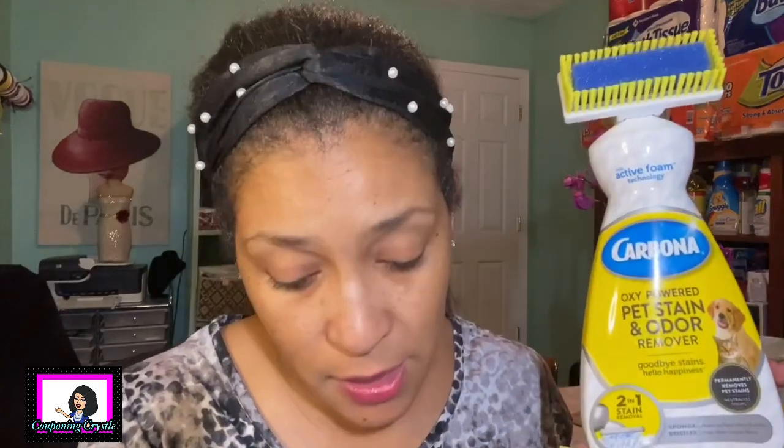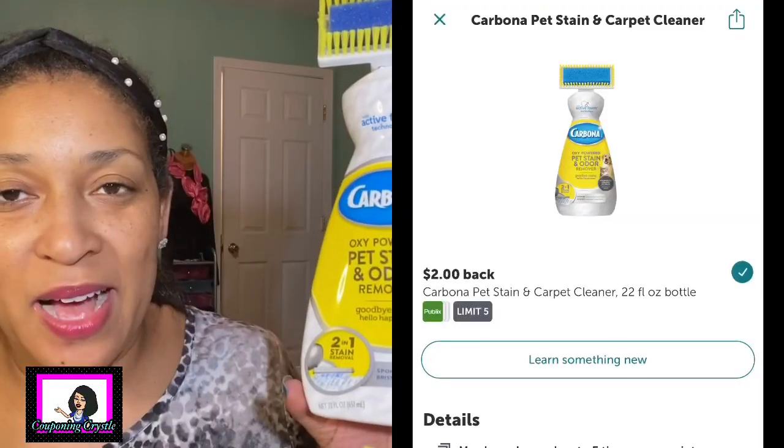There's another Carbona rebate - the pet stain and odor one. It's a little more at $5.59 BOGO, so the cost in store was $2.79. I didn't have a coupon - some people have said in their videos that they had hang tags in their Publix but I did not. There is a two dollar Ibotta rebate making the final cost only 79 cents for the Carbona pet stain carpet cleaner. Great deal!